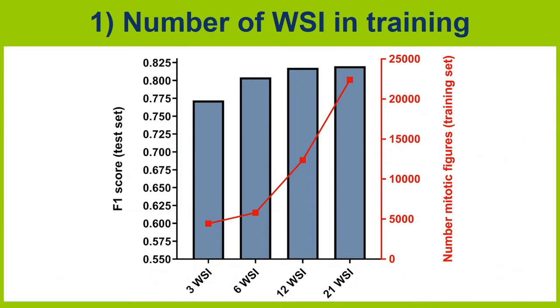We trained an algorithm with different sized parts of our training set. First, we gradually reduced the number of whole slide images in training, and you can see that even with three whole slide images the accuracy was already pretty good.